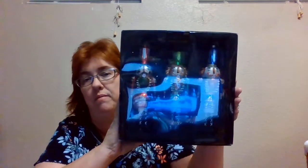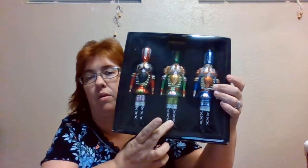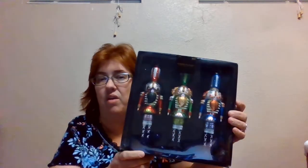I also got these because I love nutcrackers — these ornaments. I just think they're beautiful, sorry for the glare. There's a blue one, a green one, and a red one. They're from the Robert Stanley collection. I just love them.